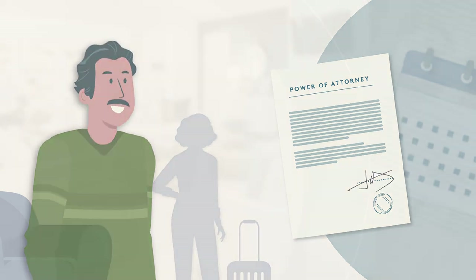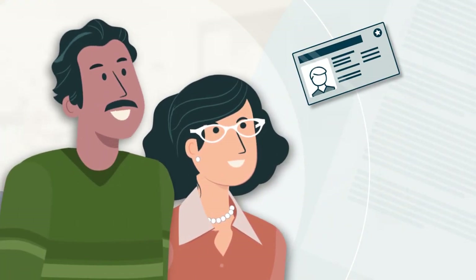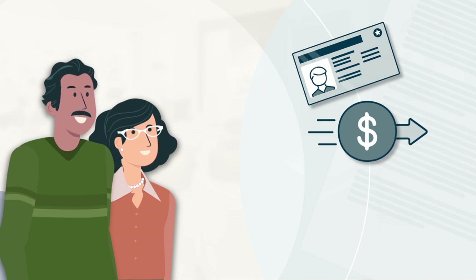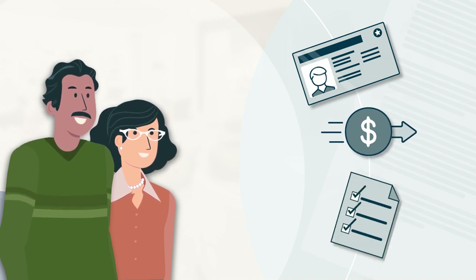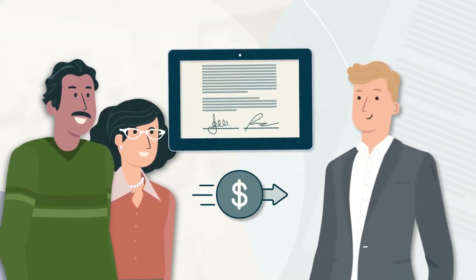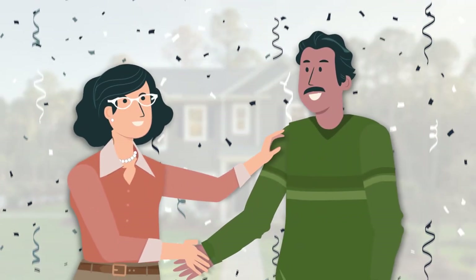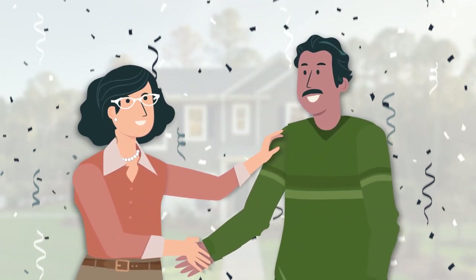On closing day, please be sure that each attendee brings a valid government photo ID, you have transferred all required funds to the title company or closing agent, and you have fulfilled all requirements of your lender. Once your closing documents are signed and all funds have been settled, you will become the official owner of your new home. Congratulations!